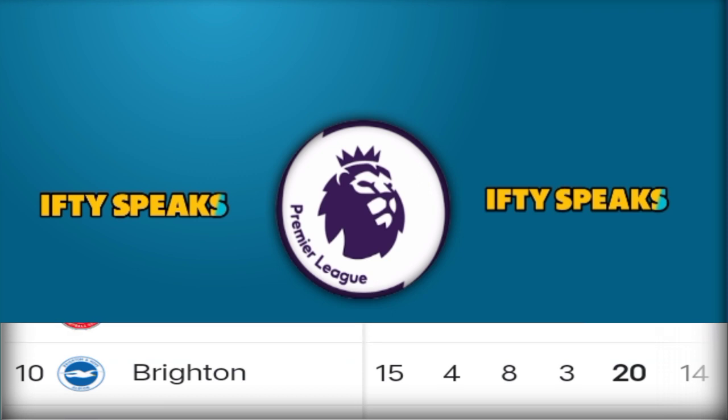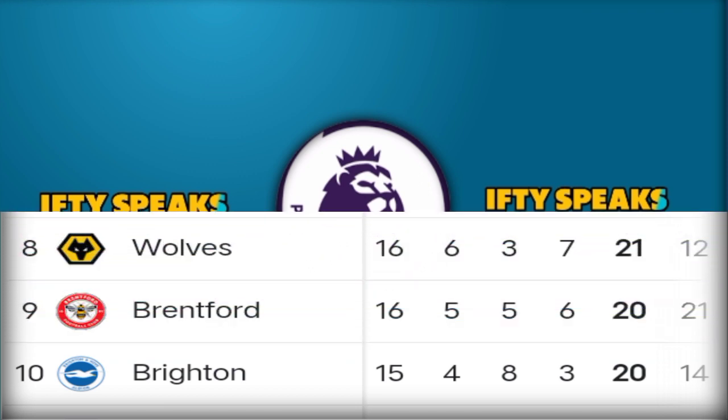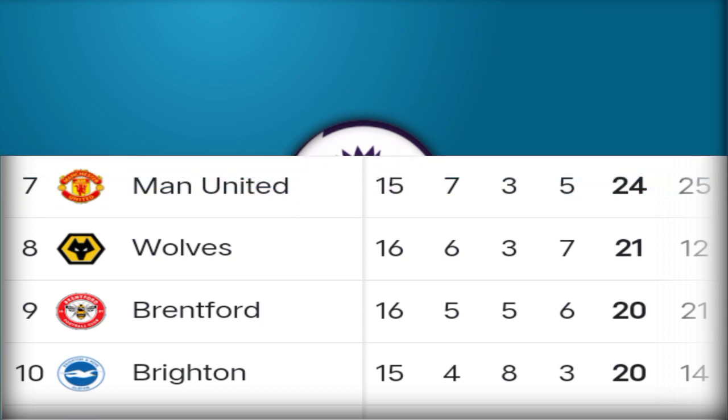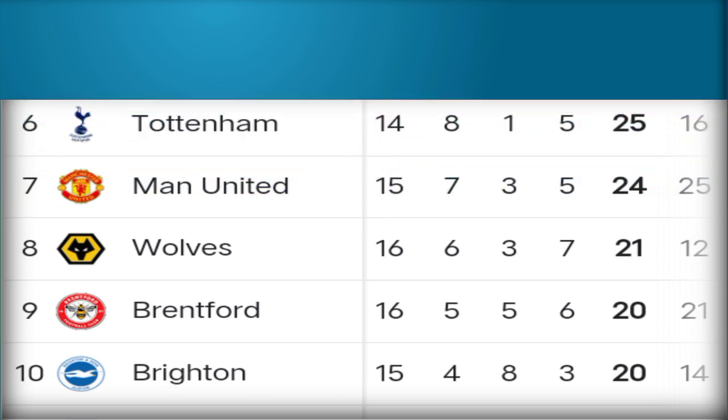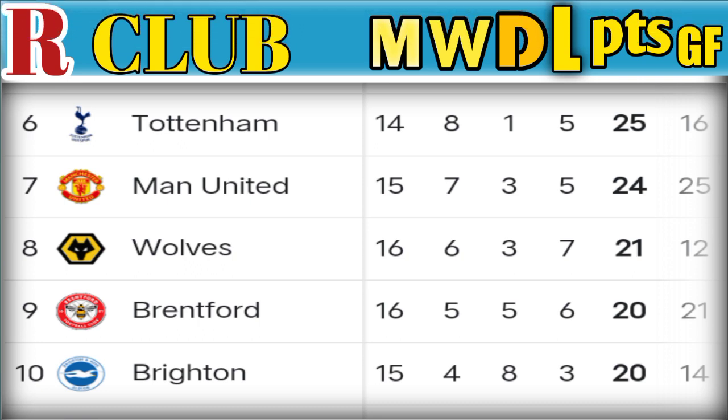Number 10: Everton, played 15 matches, won 4, 20 points. Number 9: Watford, played 16 matches, won 5, 20 points. Number 8: Wolves, played 16 matches, won 6, 21 points. Number 7: Manchester United, played 15 matches, won 7, 24 points. Number 6: Tottenham, played 14 matches, won 8, drew 1, lost 5, 25 points.